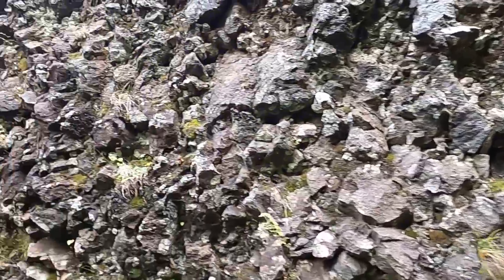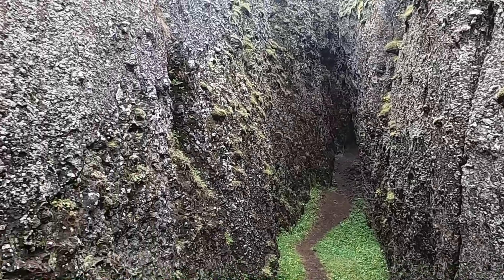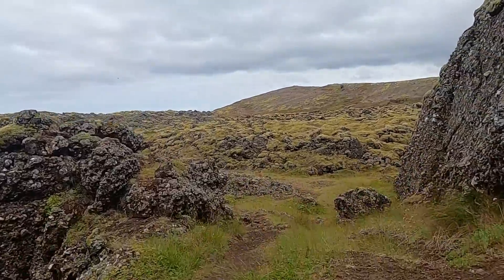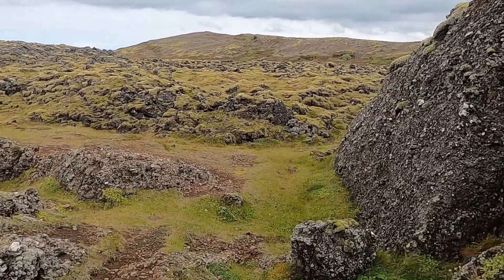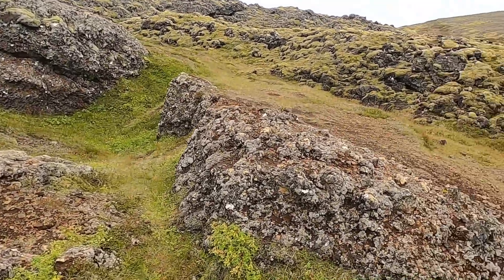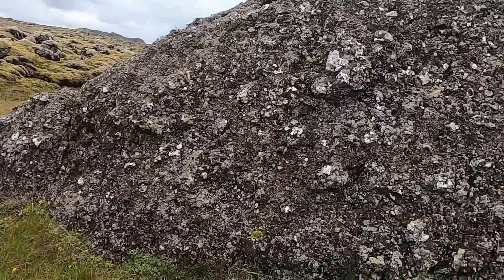The rock climber in me thinks that if we could scrub off a lot of this moss we might have ourselves a nice little climbing venue. This area looks highly brecciated — not seeing any pillows here, but there were some back there. And the view as we come out the north end — all this moss covering the lava flow here. I don't know the age of these rocks exactly; I would guess within the last few thousand years, maybe as much as 10 to 20,000 years.